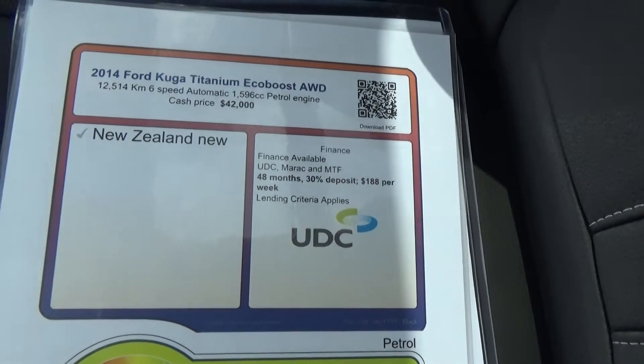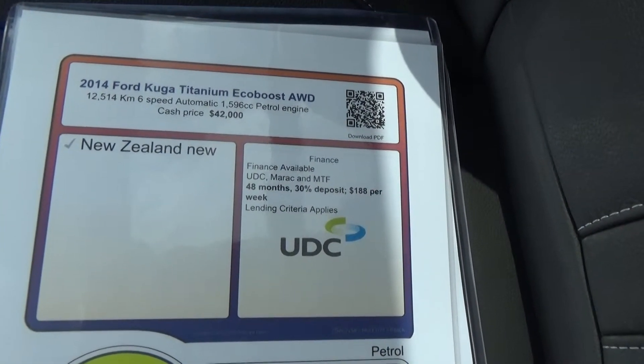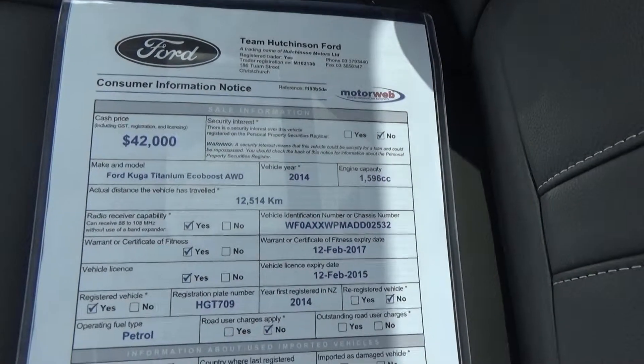In a finance example, over a 48 month term with 30% deposit, that works out to $188 per week.